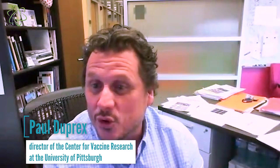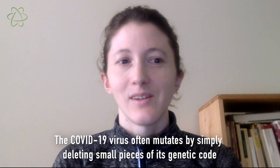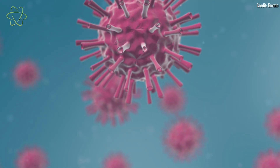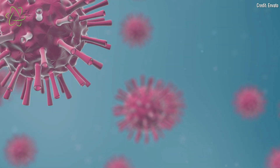The beauty of this story is it's quite complex, but it's really rather simple. The study researchers found that SARS-CoV-2, the virus that causes COVID-19, often mutates by simply deleting small pieces of its genetic code. Although the virus has its own proofreading mechanism that fixes errors as it replicates, the deletions get around this.